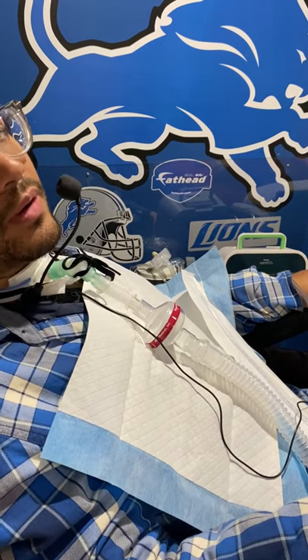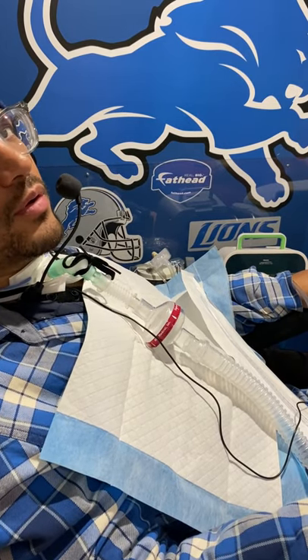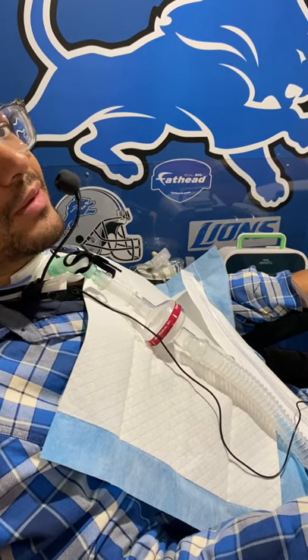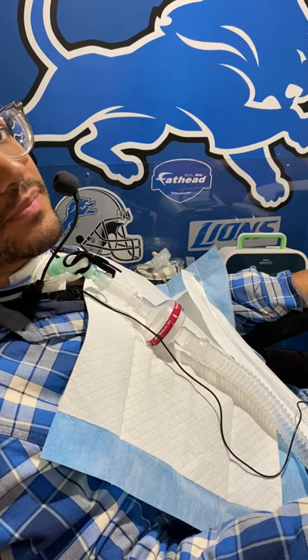Some people are probably wondering why I have my microphone and why I have this blue pad on my chest. Well, I thought I'd show you guys how I do cough assists.